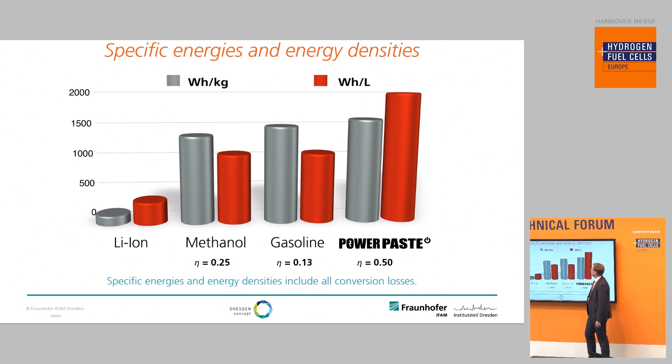If you compare the specific energies and energy densities of Power Paste with other technologies available on the market, you can see it has much higher specific energy — measured in watt-hours per kilogram — and energy density — measured in watt-hours per liter. For example, compared to lithium-ion batteries it has nearly 10 times both the energy density and specific energy. Even if you compare it to methanol with a DMFC and gasoline — especially for small power generators around one kilowatt — if you include conversion losses it is still competitive or even higher.